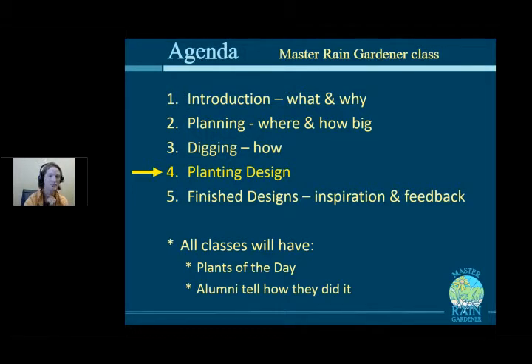Next class, we'll be workshopping some of your finished designs, and I'm really excited about seeing them. This is the fun part of the class for me — you all are doing the hard work, and I get to see your results. All the classes have Plants of the Day. Today we're focusing on plants for sun, and alumni Leslie Kelman will tell how she did it.